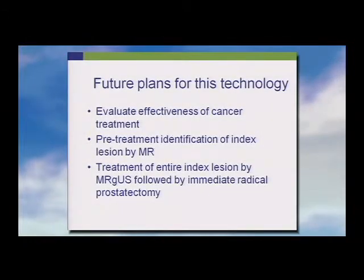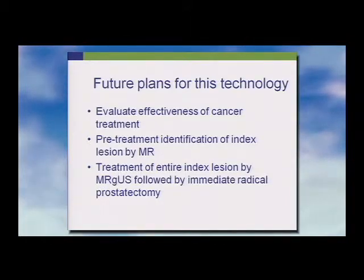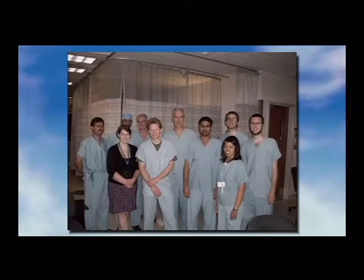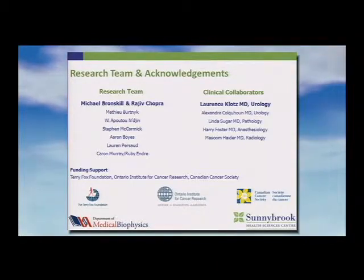The next step is to evaluate this as a cancer treatment — essentially the same approach, but identifying the cancer on MR, treating it, performing radical prostatectomy, and assessing how effectively we've ablated the cancer. We're waiting to hear from our peer review funding agency. This is a major team effort, and Michael Bronskill and Rajiv Chopra have led this team. Thank you very much.